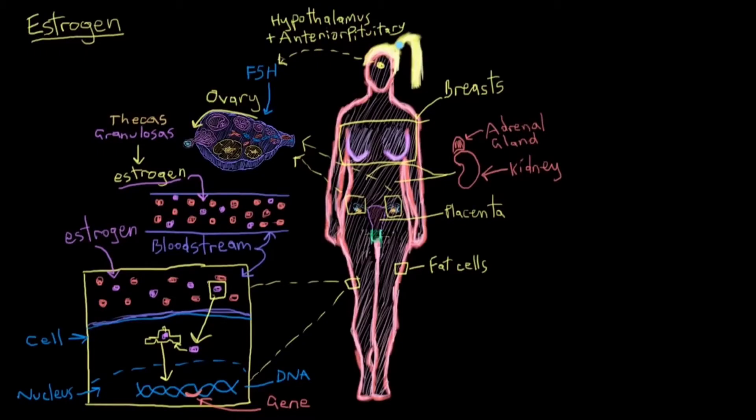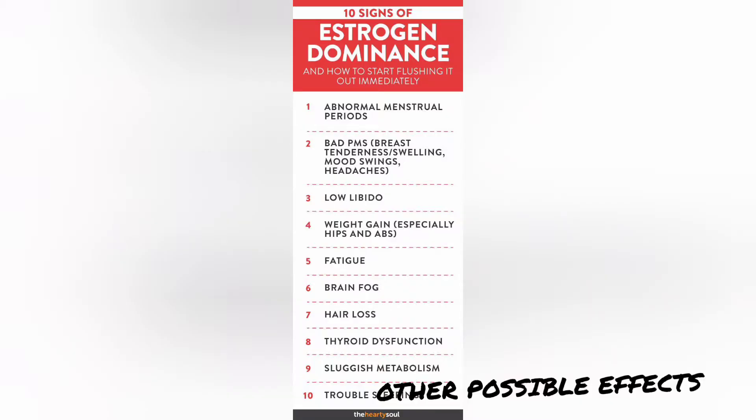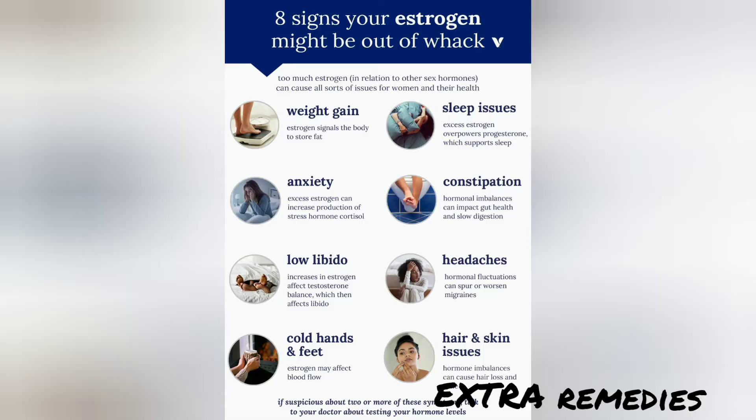Men and women both have estrogen within their bodies, women at a higher extent. At low levels for men and at normal levels for women, it's fine for the body to have it, but at higher levels, there can be unwarranted side effects. Some of these effects that some people have experienced from high levels of estrogen are depression, acne, osteoporosis, and a lower sex drive. And at extreme amounts, it can even cause breast cancer and urinary cancer.